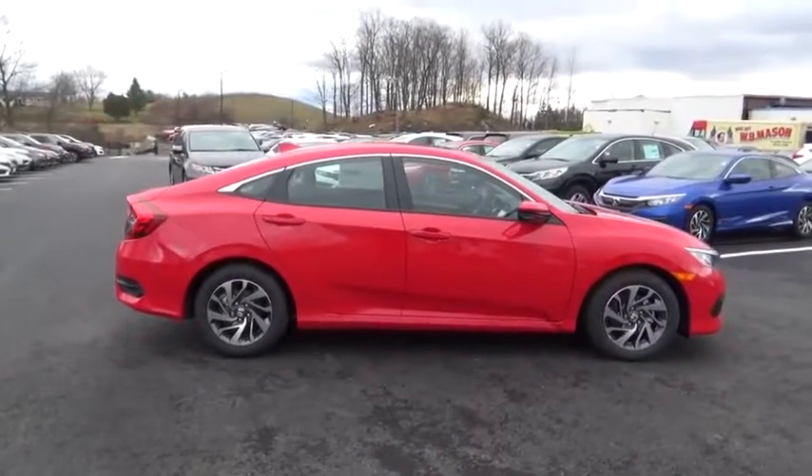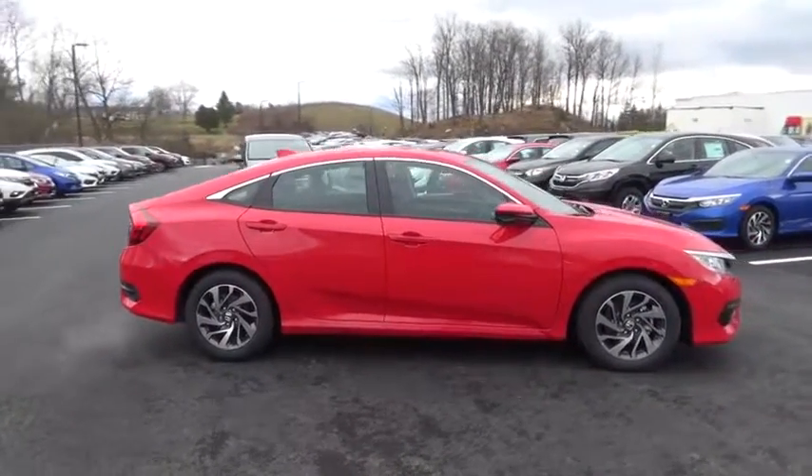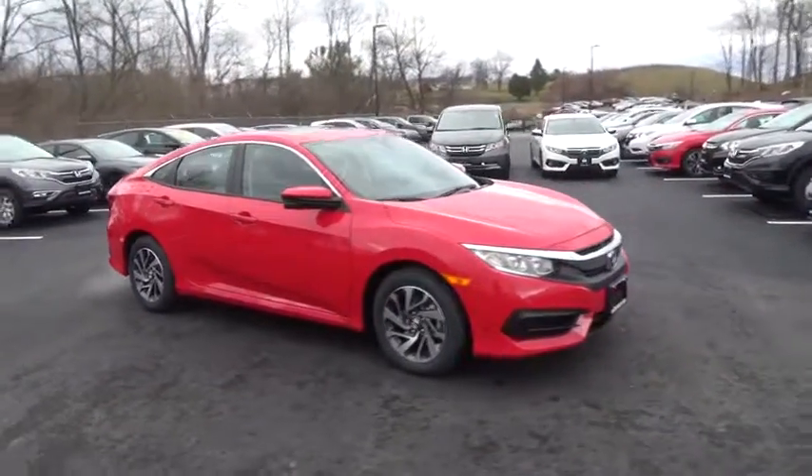Take this vehicle for a spin and see why so many shoppers are now proud owners. At Rensselaer Honda, it is simply better.